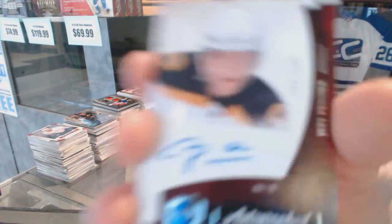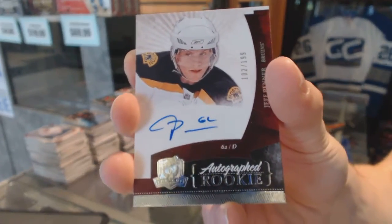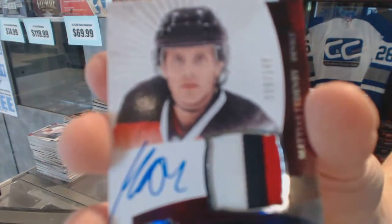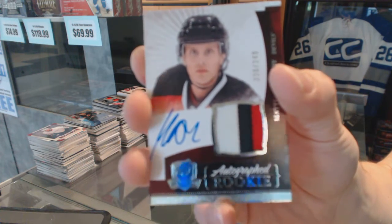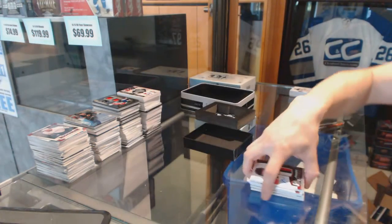Rookie on the ground, number 199 for the Boston Bruins, Jeff Penner. We've got a three-color Rookie Patch Auto number 249 for the New Jersey Devils, Matias Teddibe. Rookie patch auto, 249 for the Devils.